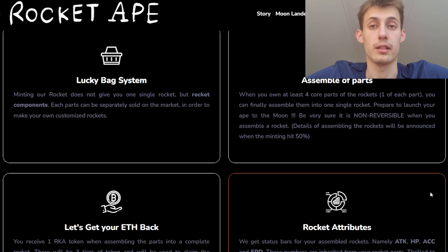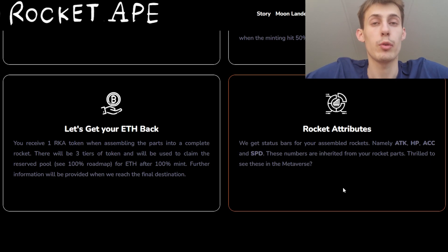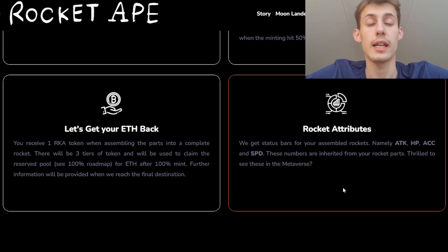More details will be announced later. You will receive one RKR token when assembling the parts into a complete rocket. There will be three tiers of token, which will be used to claim the reserved pool for Ethereum after the mint is complete.